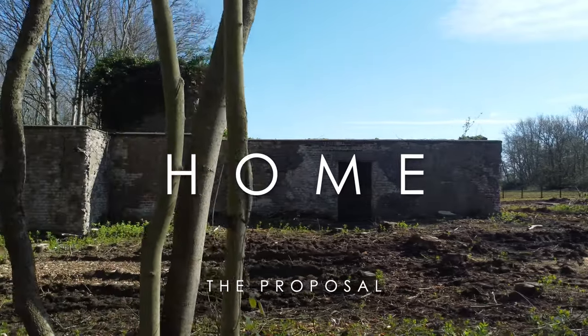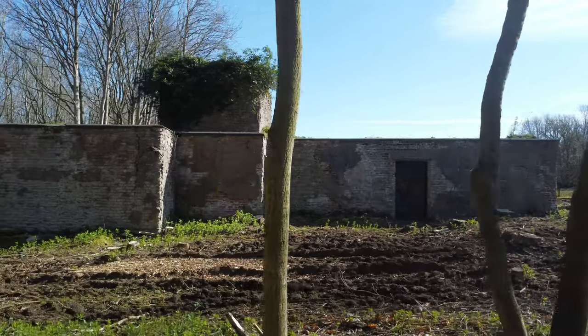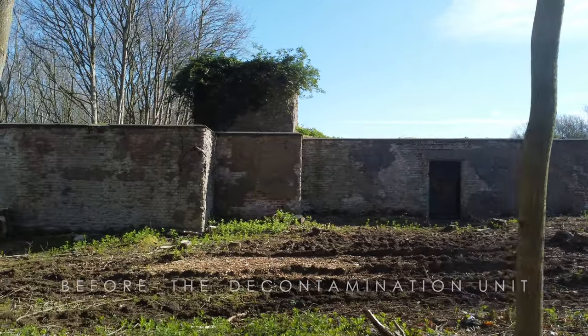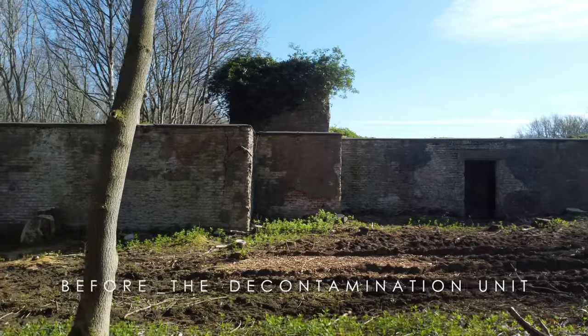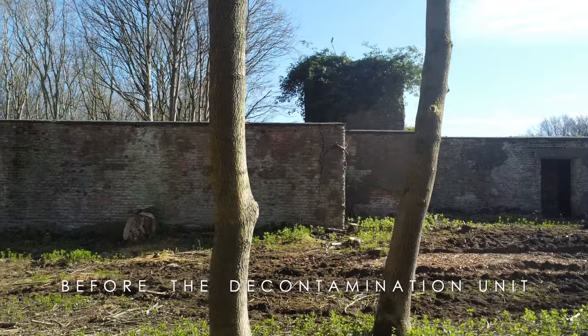In this video I'm going to talk through the proposal for our WWII RAF base conversion, to show how we are reusing the existing buildings to create our future home and a home for Hazel, my mum-in-law, Richard's mum.